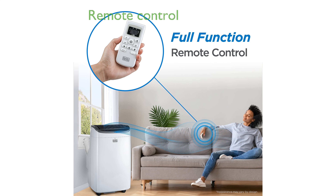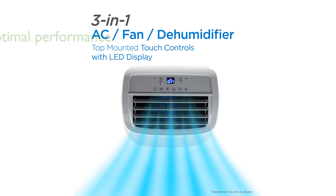It comes with a remote control that allows you to adjust the temperature from up to 22 feet away, enhancing convenience. The air conditioner features a slide-out washable filter, auto water evaporation, and a 24-hour timer for optimal performance.